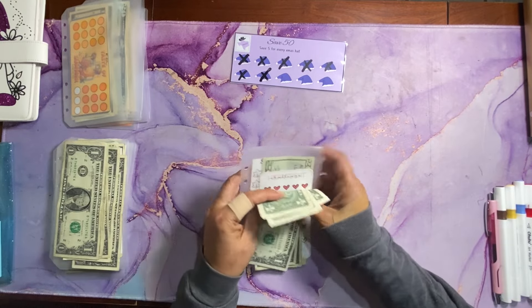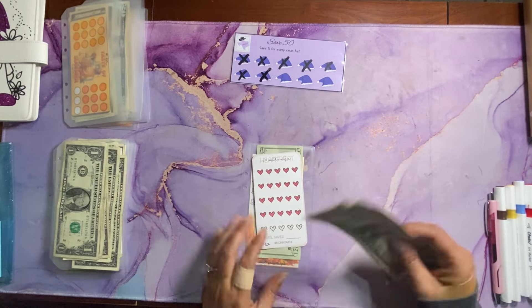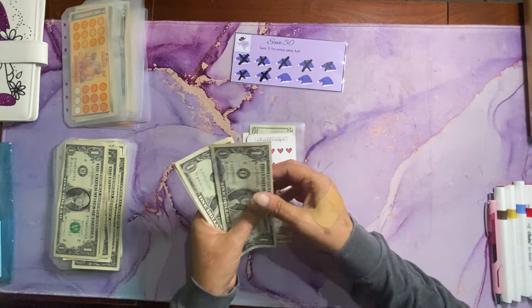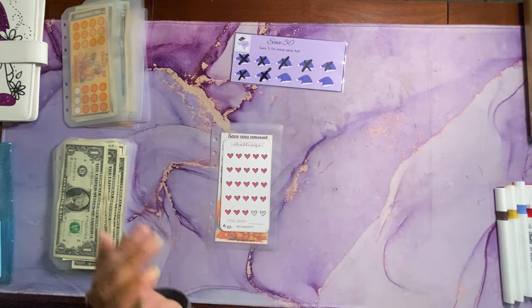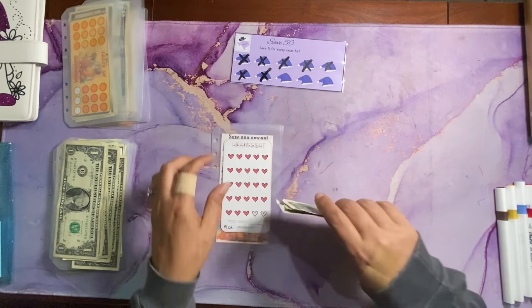Next up we have this Heartbeat Challenge by Becca Budgets. Each heart is worth $1, so today we can color in three hearts. There's the three hearts colored in — we have two hearts left. Fingers crossed we'll finish this next time. Total saved so far is $23.